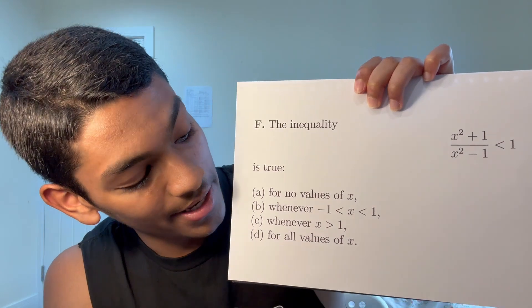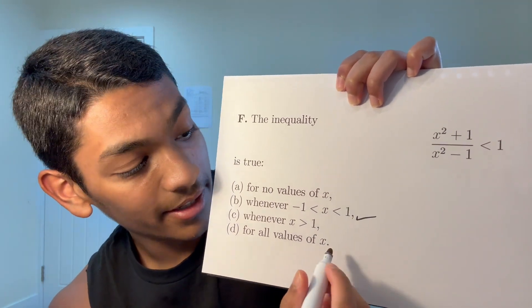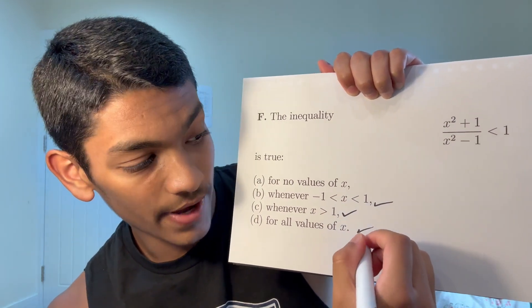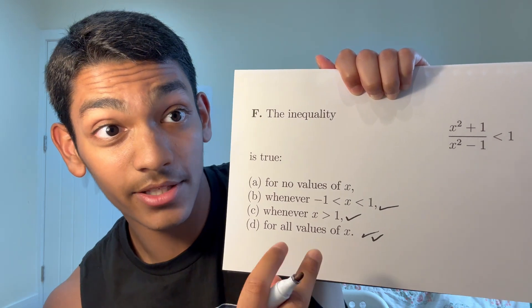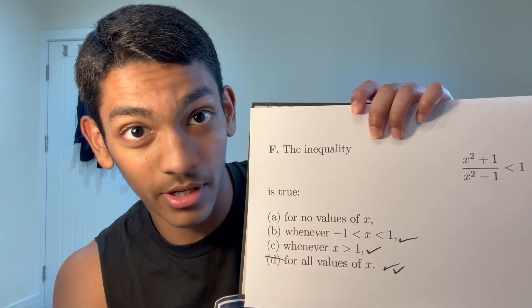If you look at D and B, and you say x is zero, it satisfies the condition of B because it's between minus one and one, and it also satisfies D. If you say x is two, that satisfies C and also satisfies D. So D can't be the correct answer because it satisfies two conditions — you can safely eliminate it. Now your guess goes from a one in four chance to a one in three chance. Keeping your eye out for answers that contradict other answers can eliminate options and increase your probability of success.